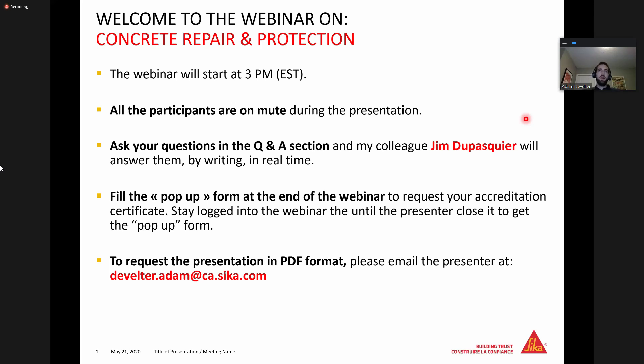All right, everyone, we will get started. First and foremost, thanks for taking the time to attend our presentation today. It'll be about 50 to 55 minutes. If you can stay on this presentation until the end, that's great. If you are looking for a learning credit, you will have to stay on until the very end. When I'm done my presentation, I'll let everybody know.